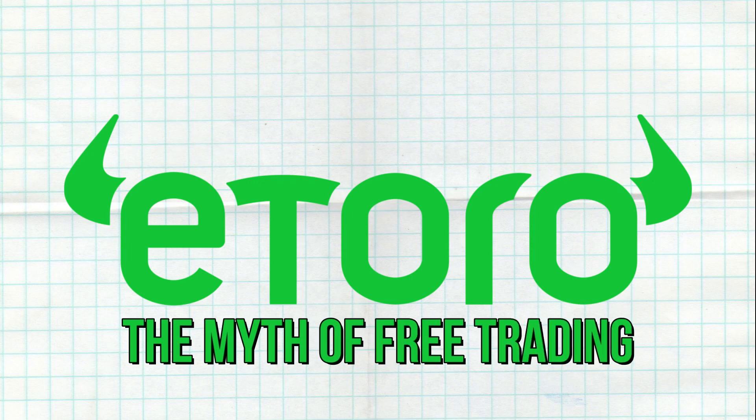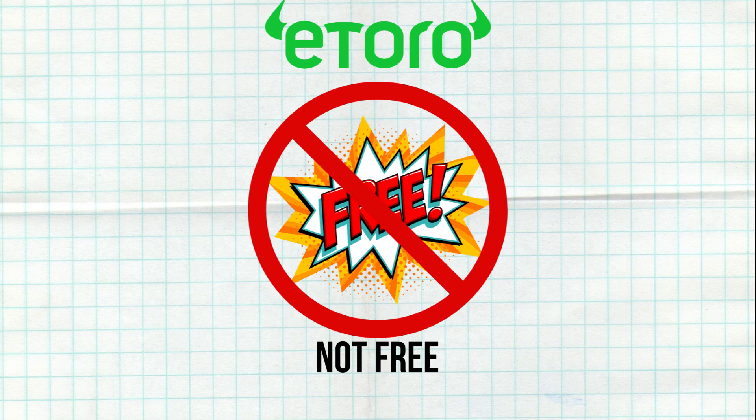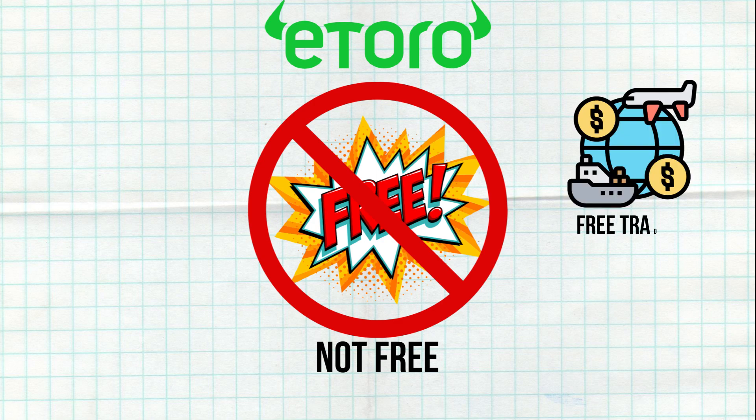The first point to understand is that eToro is not free. No broker offers truly free trading. Platforms like eToro may have lower fees than traditional brokers, but nothing is completely free.